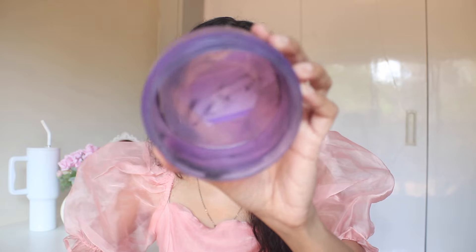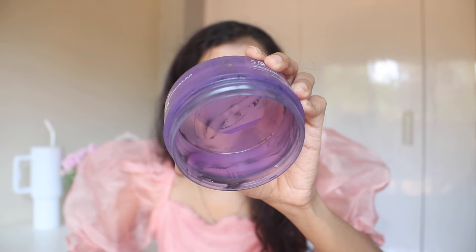Next up, we have the Clinique Take the Day Off Balm in the charcoal version. I have two more of these and will I buy more? Of course, yes. It is literally removing your makeup like nothing. I know it is a bit expensive, but if you have the budget and wear heavy makeup on a daily basis like I do, please go ahead and buy it — it will be a great investment to remove your makeup.